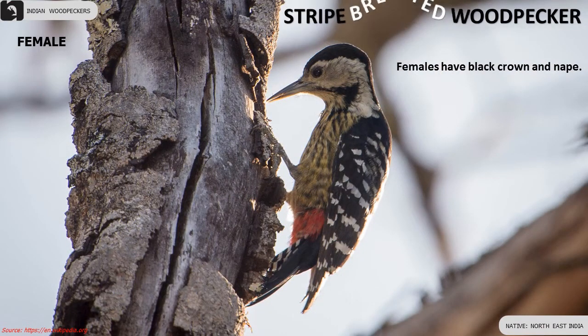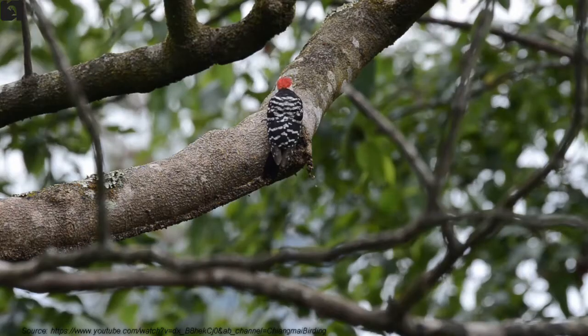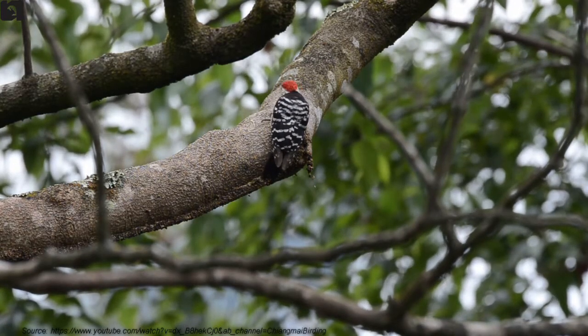Male has a brilliant red crown extending from above the eye to the back of the neck. Females have a black crown and nape.